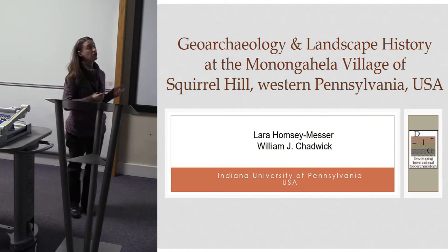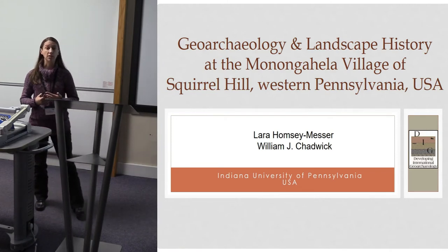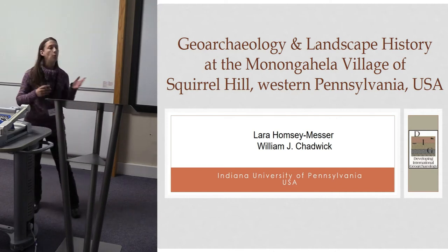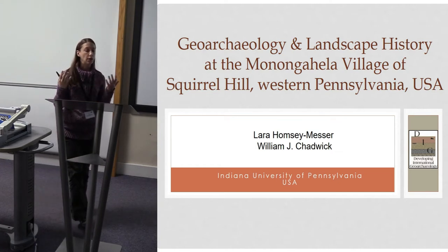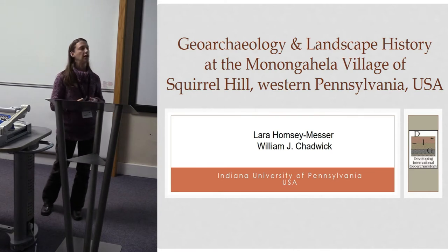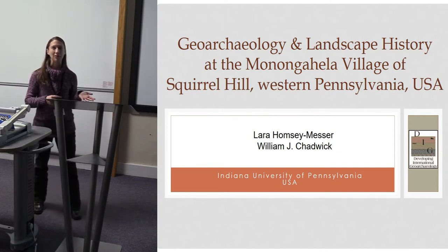This geoarchaeological work at the Squirrel Hill site in North America began as a stem from an archaeological field school through Indiana University of Pennsylvania. Our overarching goal was to train undergraduates and graduate students in archaeological field techniques, and we were also partnering with the Archaeological Conservancy, a nonprofit that uses donations to purchase lands threatened by development and looting.